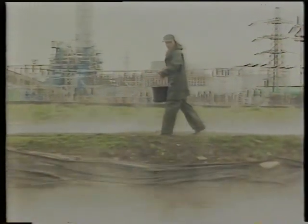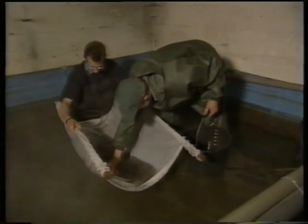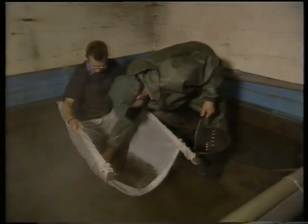In the breeding ponds, the sex of the young fry is controlled through hormone feeding. Then they're closely monitored in an indoor rearing tank. Finally, they're put into the outdoor tanks full of hot water.